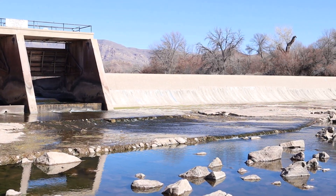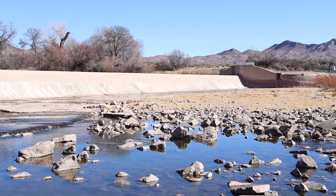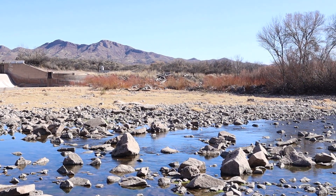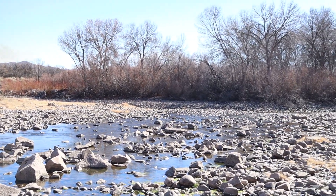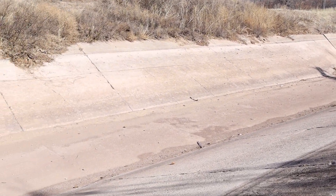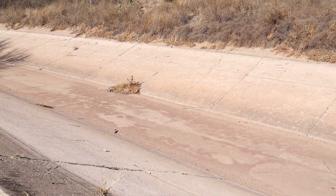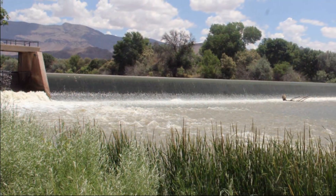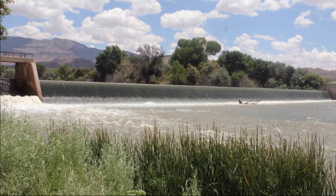Percha Dam was built in 1918 and is listed on the National Register of Historic Places. The 350-foot-long concrete dam was constructed to divert water from the Rio Grande into the 27-mile-long Rincon Valley main canal. This canal is typically dry until summer, when irrigation water is needed by the chili farmers downstream. Water only flows over the dam and into the canal when water is released upstream from Elephant Butte Dam and nearby Caballo Dam.